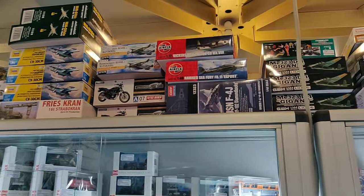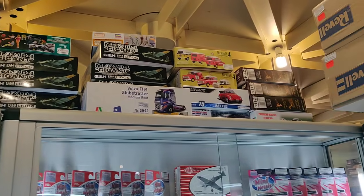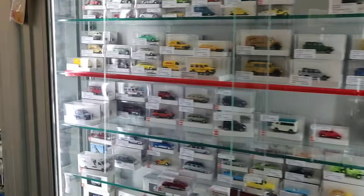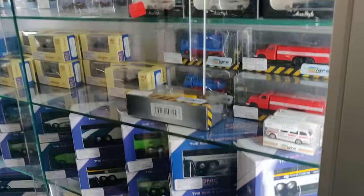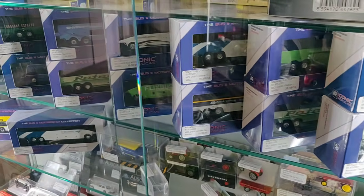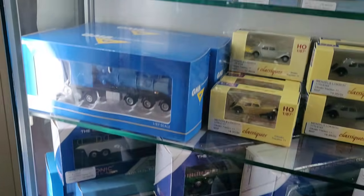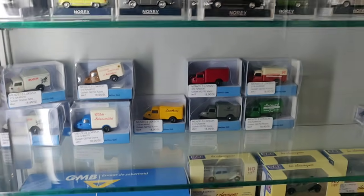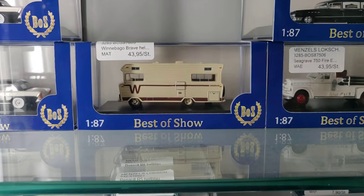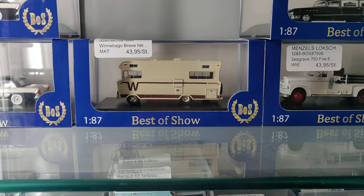Got some model kits above. Okay, this is it guys — I am now going to the model train section of this store to make a video over there. Don't forget to like and subscribe, tell all your friends, thumbs up, ring the bell — you know the drill. And I will see you in the next episode of Pack Hunting Diecastdude in Europe. Bye guys!